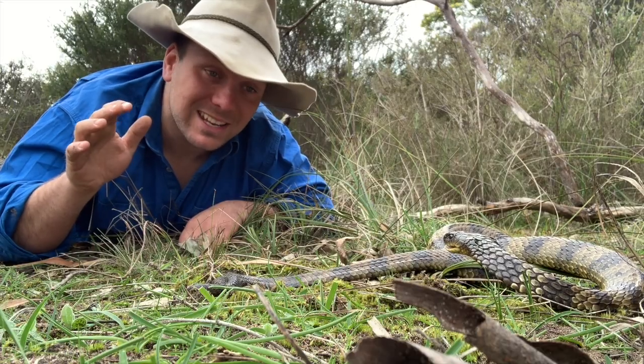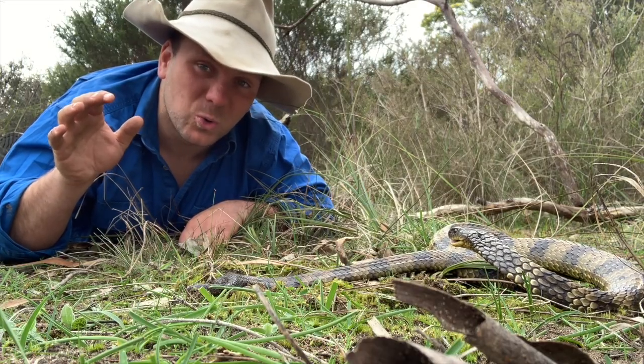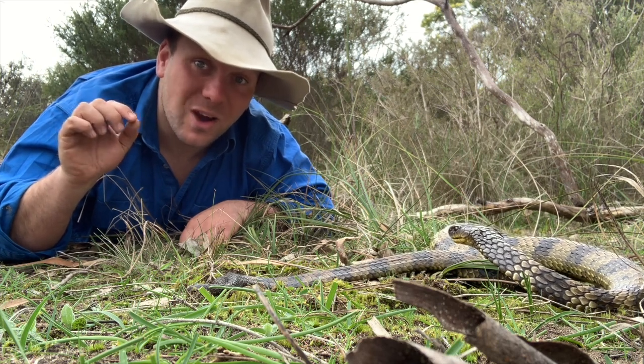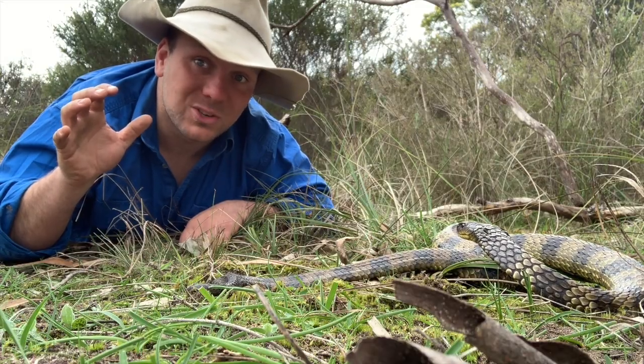Being a cold climate snake, just like a lot of our other cold climate snakes here in Australia, these guys are live bearers. It doesn't make sense to be an egg-laying animal in a cool wet climate and be dependent on somewhere being warm and dry for the whole time of incubation. So these guys carry their babies in their guts from place to place before they give birth to a litter of live young.